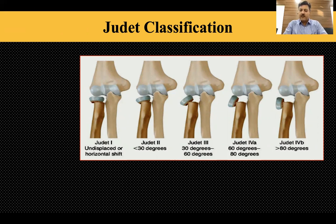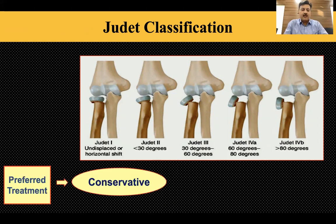Judet 4 is further divided into 4A and 4B. Judet 4B is the most severe — the toppled radial head which lies on the side of the metaphysis.